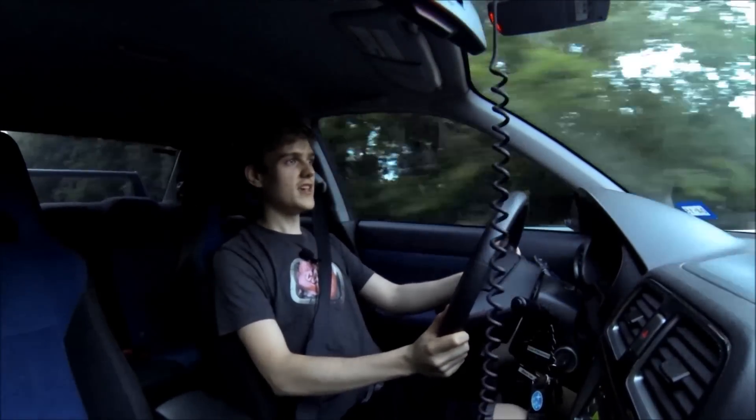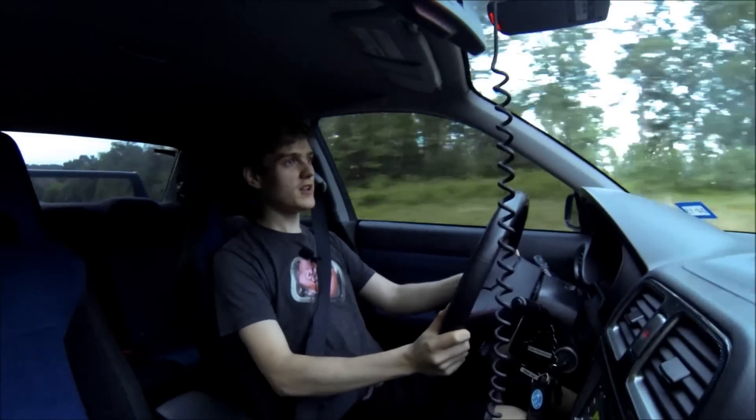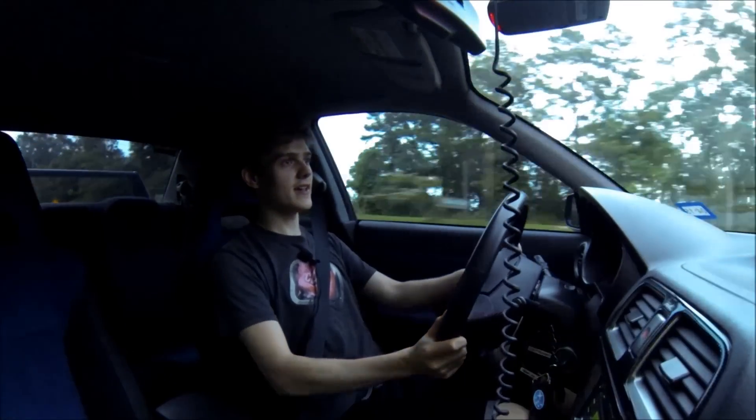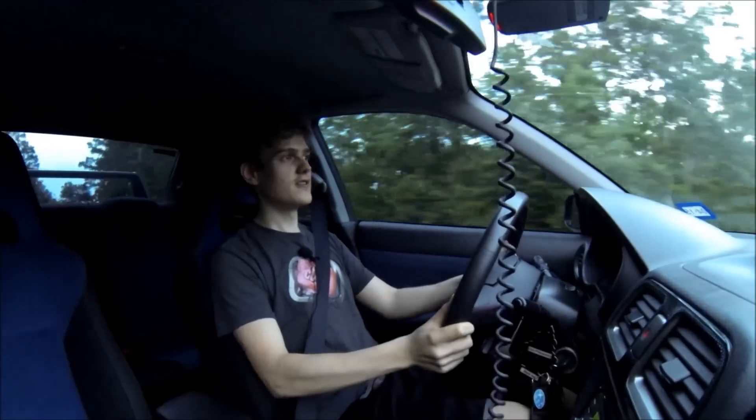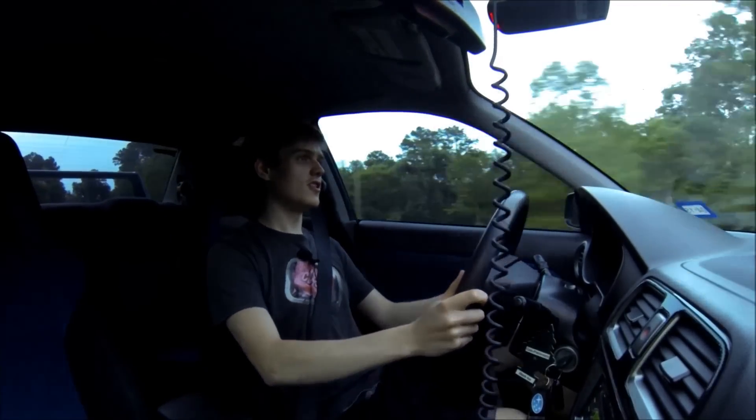I always thought you can't get rid of all the understeer, but it seems like I have. Low speed cornering I'll still understeer maybe, but high speed cornering — like 60, 80, 100 — you're just like, no understeer at all. Just oversteer.